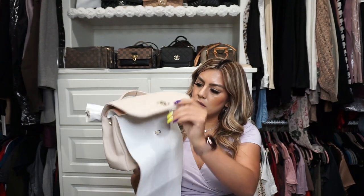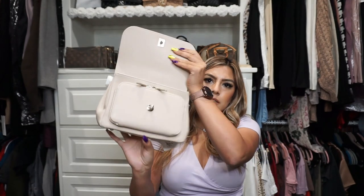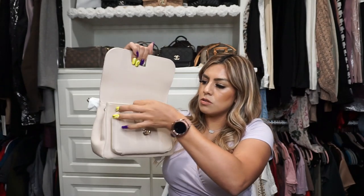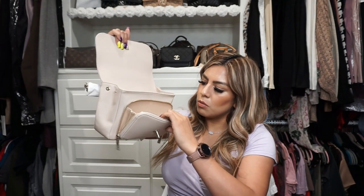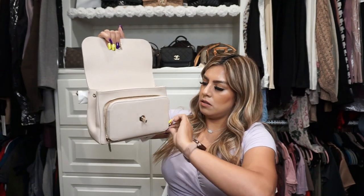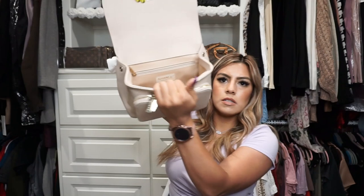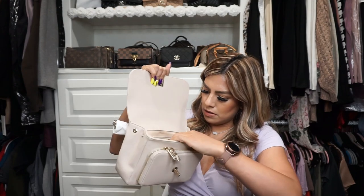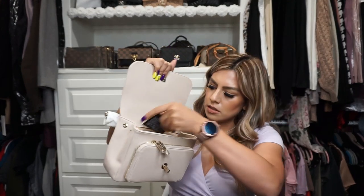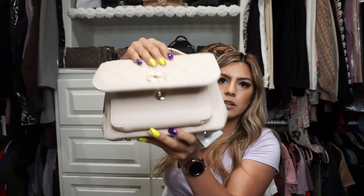It comes with all the wrapping and the stuffing. So this is what it looks like. It has a zipper pouch, it has two zippers right here. And then you can put your wallet, your change, your money right here. It has a good compartment right here, and then a zipper compartment. And then it comes with a card. It's a pretty cream color.